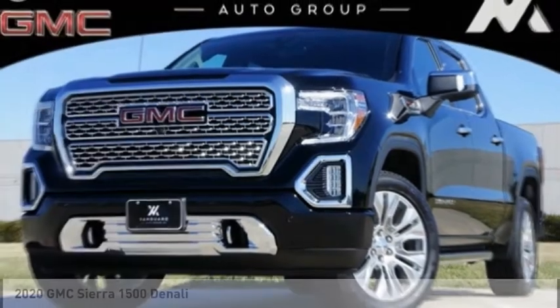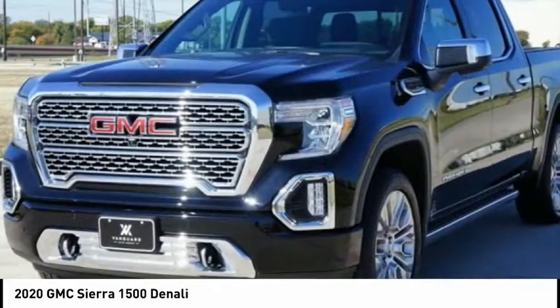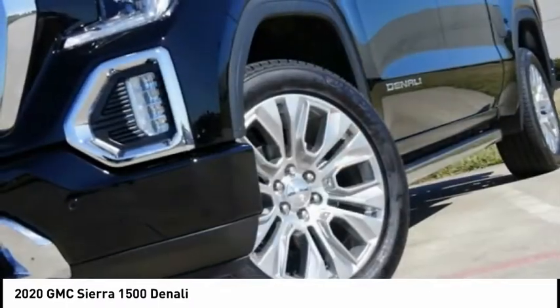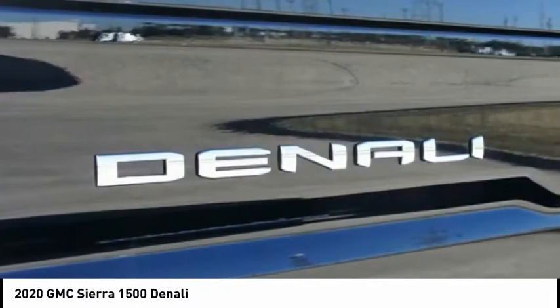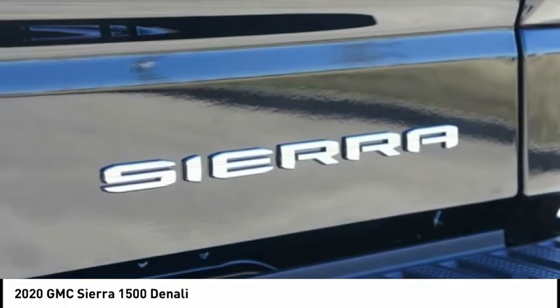Test drive the 2020 Sierra 1500. The GMC Sierra is a full-size pickup with all the functionality you could expect. With multiple trim levels, the GMC Sierra provides a wide range of features for you to enjoy. Power and advanced technology can both be found in this fantastic truck.